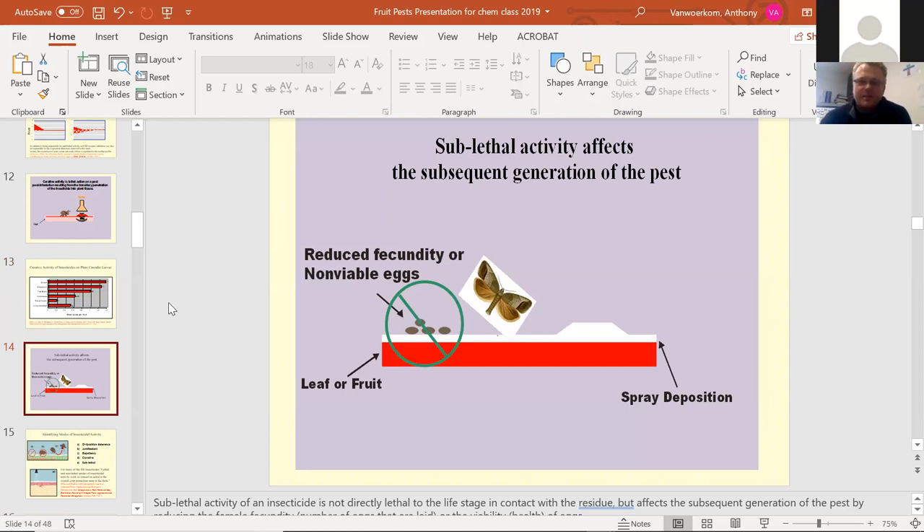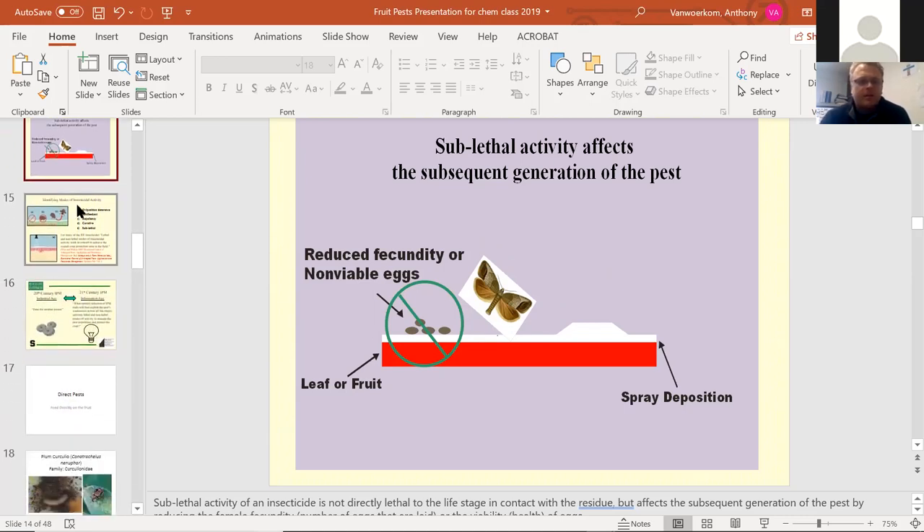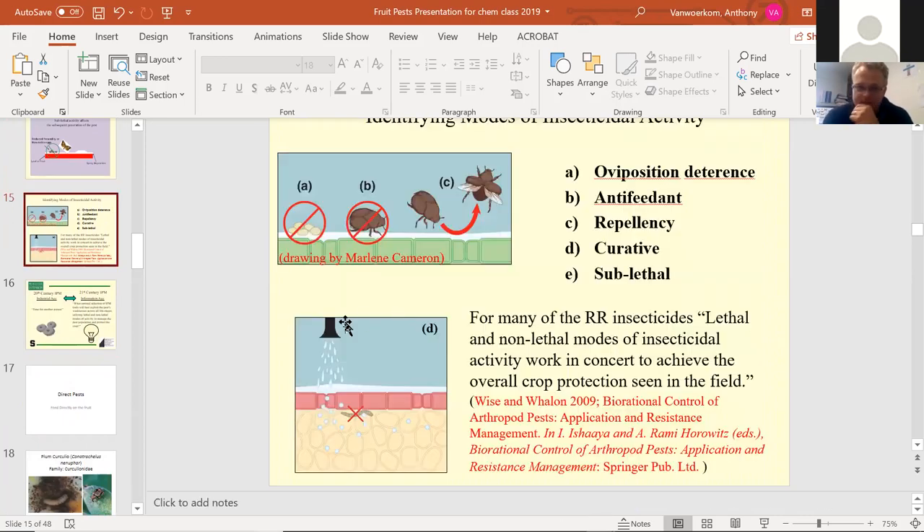Sub-lethal activity reduces fecundity or produces non-viable eggs — the insect will lay the eggs, but the eggs will die and won't hatch. It's more of an indirect pest control. You're not killing it outright; it allows the fruit or leaf to stay clean because the insects lay eggs on it but they die. The pests will be around but won't be effective — they won't hatch and won't defoliate or eat the fruit.